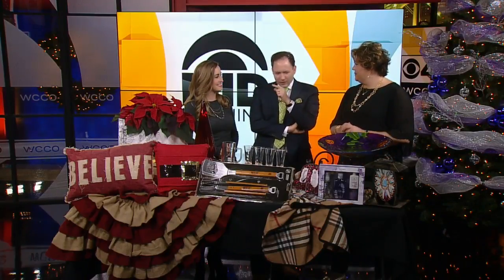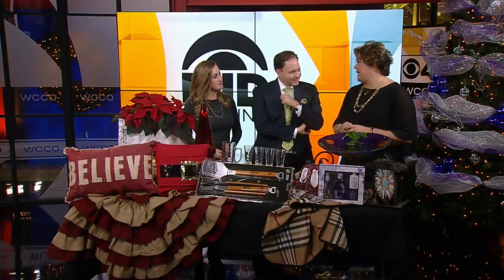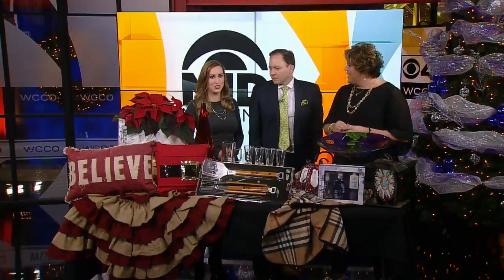We're getting down to crunch time, and I still have a few items that I need to cross off the list. Happy holidays — deep breaths, it's a little stressful. The holiday rush is on, but at Bachman's we have unique unexpected gifts for him, her, and the gardener. We brought a great selection of things to show today, and a lot of them are local, which I love.